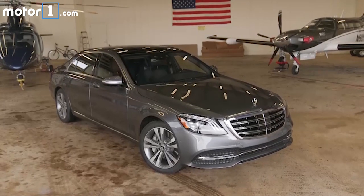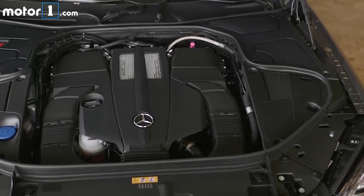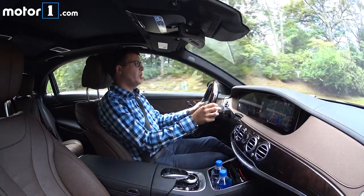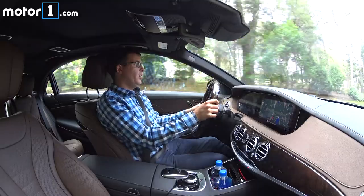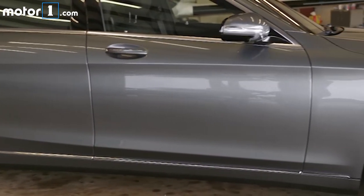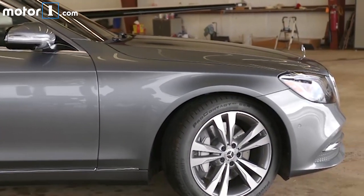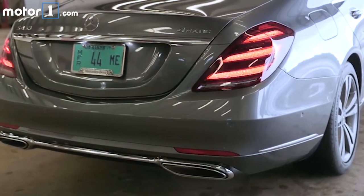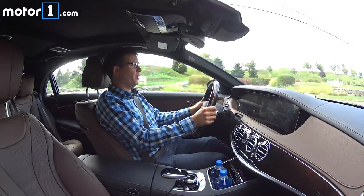This one specifically is the S450 — the new base model. It's got a new 3-liter bi-turbocharged V6 engine. You can also find that engine in the GLS 450 SUV. It's down 100 horsepower compared to the V8-powered S560, but there's a lot of power here: 362 horsepower and 369 pound-feet of torque, which is more than enough to make this car feel plenty responsive, brisk, and enjoyable in everyday driving.